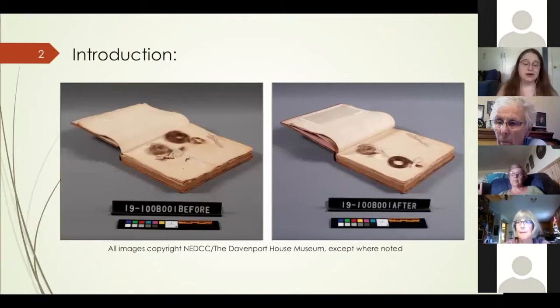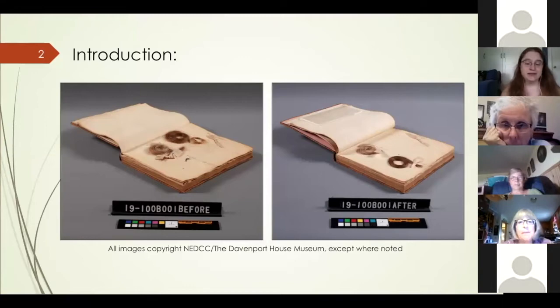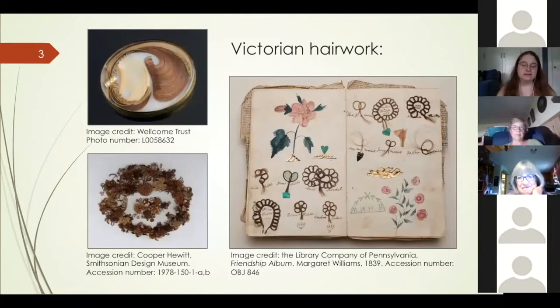In 2019, the Davenport House Museum in Savannah, Georgia brought a 19th century album to the Northeast Document Conservation Center for assessment, conservation, and digitization. The Sarah Davenport scrapbook contained an unusual surprise — locks of human hair that Sarah Davenport had collected from her family and tied into the book using silk ribbons. Due to the presence of this hair, which was slightly brittle and often detached from the support leaves, and the need to preserve the artifactual value of the volume, this project required drawing upon elements of both textile and book conservation.